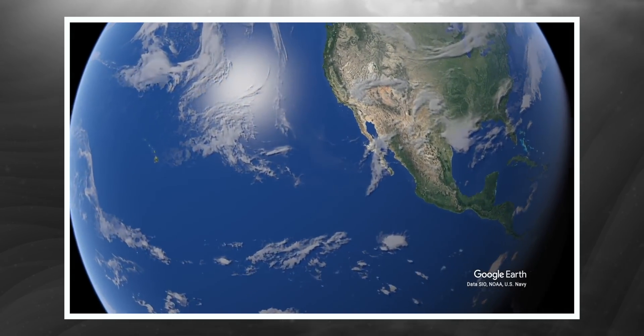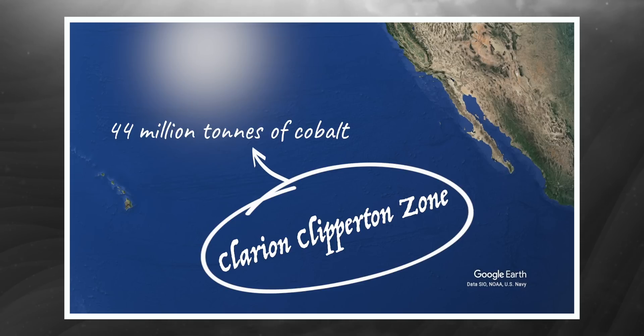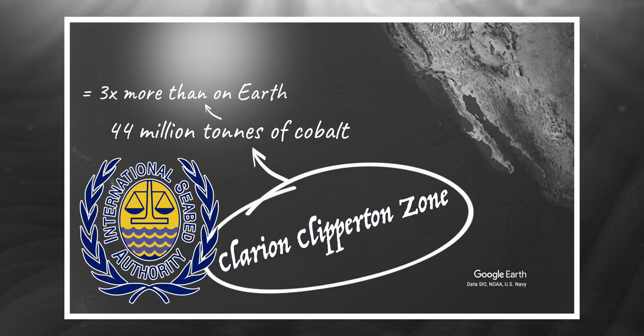The biggest deposits of polymetallic nodules are in the Clarion-Clipperton zone, an area of the eastern Pacific around four to five kilometres deep. It's a huge area with an enormous amount of metal — estimated at 44 million tonnes of cobalt in that one patch alone, which is three times more than all known land reserves. Because this area is beyond national jurisdiction, it's not individual countries that decide what happens there — it's a committee called the International Seabed Authority.